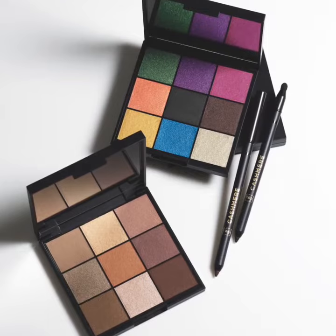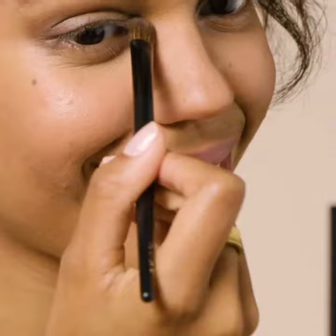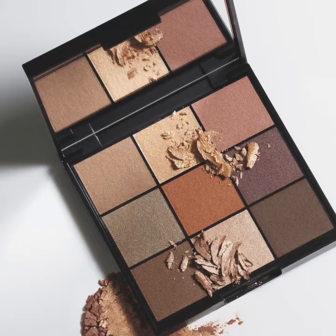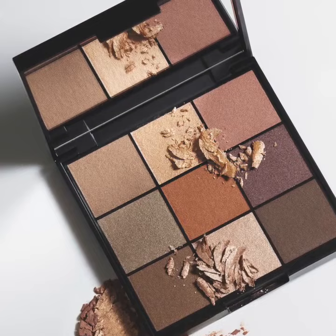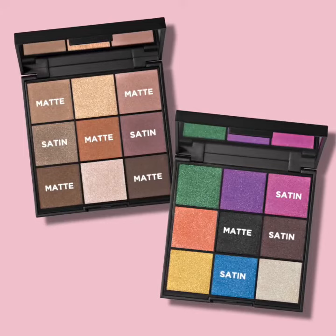These premium makeup products allow you to build captivating eye looks that complement all skin tones, eye colors, and beauty personalities. The FMG Cashmere eyeshadow palettes invite you to create a wide array of makeup effects with luxurious, long-lasting, crease-resistant formulas. Both nine-shade palettes feature stunningly chic color in a plush, high-pigment formula that comes in matte, satin, and sparkle finishes.